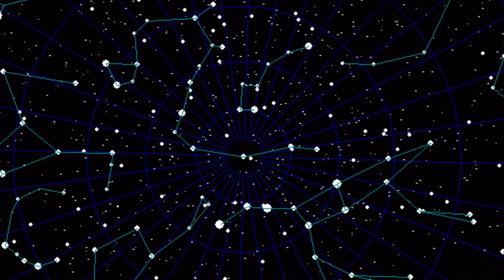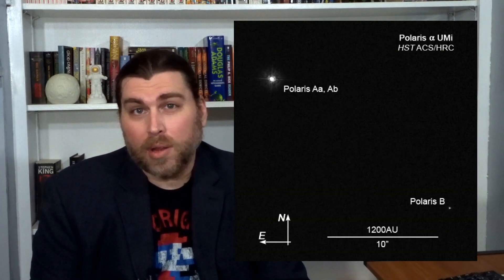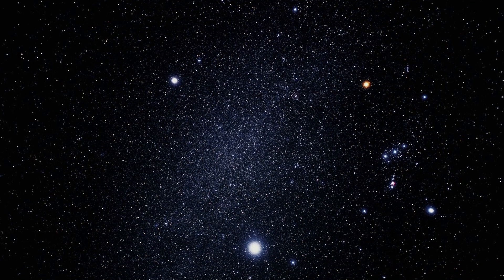Hipparchus knew that this meant that it wasn't the stars that were moving, but rather the stage in which they were observed from — in other words, the Earth. When the location of important stars like Polaris, or rather Sirius, change locations over long periods of time, this is called a precession.